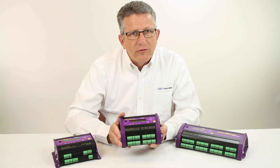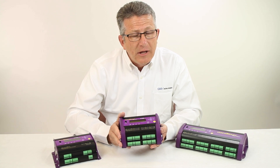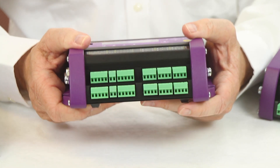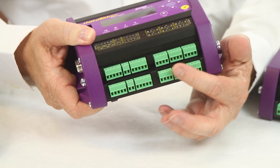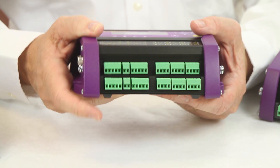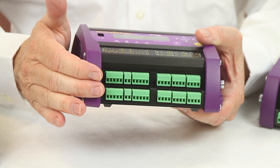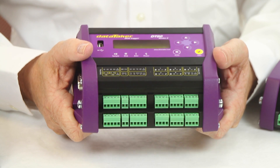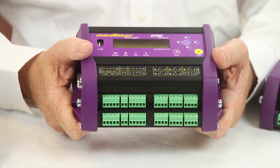New with the Series 4 is a programmable analog output channel. Universal input means that users can configure the Datataker's analog inputs to accept virtually any type of sensor input. Digital I/O as well for states, counters, and switches. All this makes the Datataker an ideal stand-alone monitoring solution.